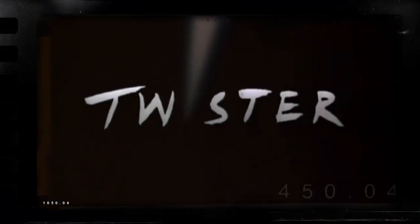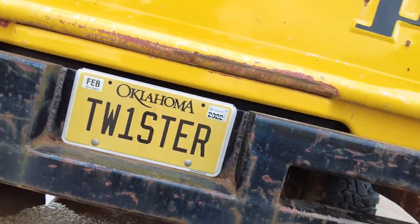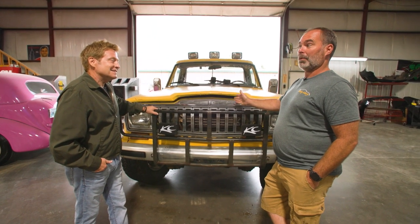Released in 1996, Twister is a filmed-in-Oklahoma blockbuster that has become more than a cult classic. And this Jeep is one of the stars. I'd had it for years before I figured out that there were a lot of people interested in it.